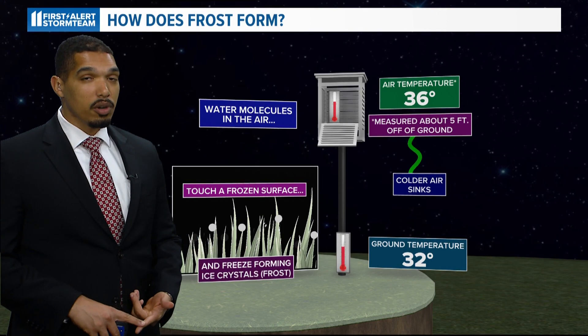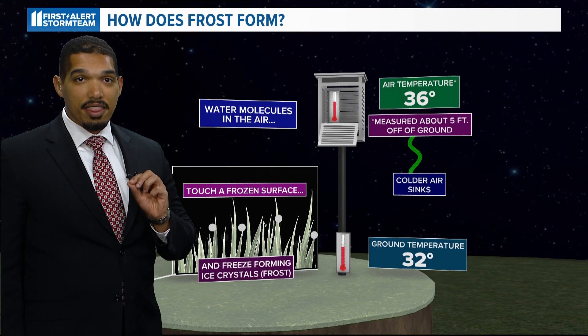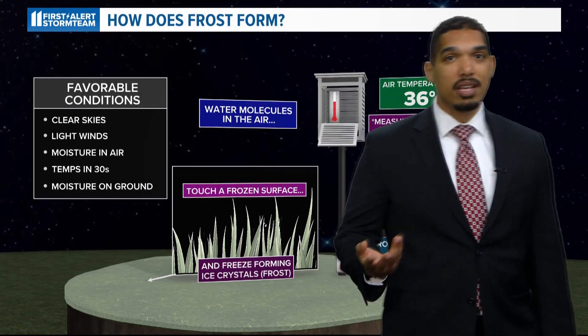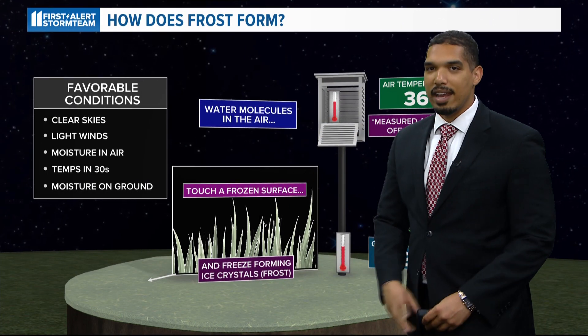If the dew point is below freezing, water vapor can go directly from the gaseous to the solid state — that is the depositional frost mentioned earlier. The most favorable conditions for frost include clear skies overnight, light winds, temperatures in the 30s, and a high enough moisture content.